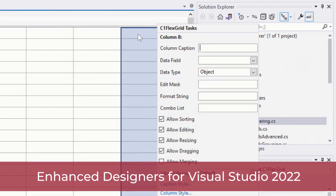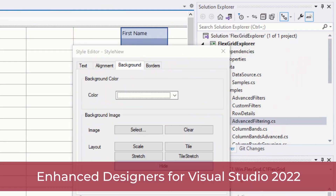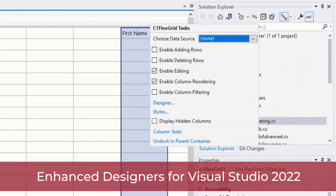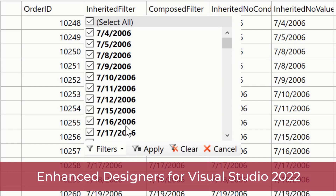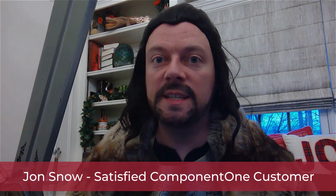We continue to enhance the design time editors and designers for our .NET 6 based WinForms and WPF controls, including FlexGrid, to give you a rich experience while designing your application. Plus, FlexGrid for WinForms now supports an easier way to create custom column filters. Perfect for slicing and dicing my data!